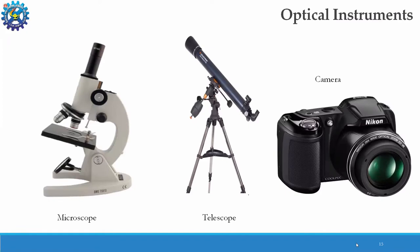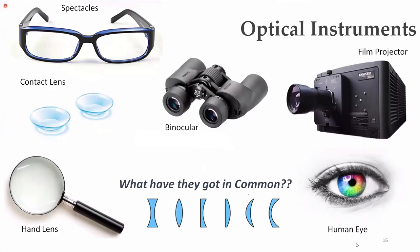The main area I am associated with is optical instrumentation. Basic optical instruments include microscopes, telescopes, cameras, spectacles, binoculars, contact lenses, film projectors, and the human eye — the best example of an optical instrument. What they all have in common is the lens, which can be plano-convex, bi-concave, plano-concave, or any shape. The lens is the most critical part of any optical instrument.